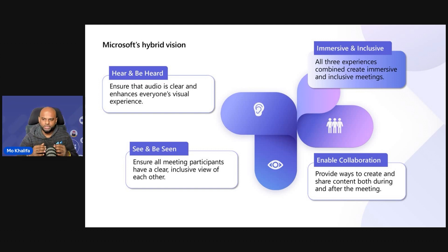Microsoft's hybrid vision: one of the key factors to any great experience, whether it be physical or digital, is tapping into human senses. Microsoft's vision for a meaningful hybrid experience focuses on being able to hear and be heard, see and be seen, and enable collaboration. All three combined together provide great immersive and inclusive experiences in the room.